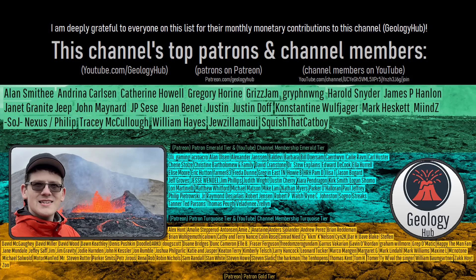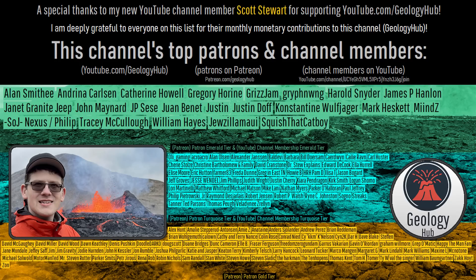As a final note, I would like to thank my new YouTube channel member, Ruscon Stewart, for supporting my work.